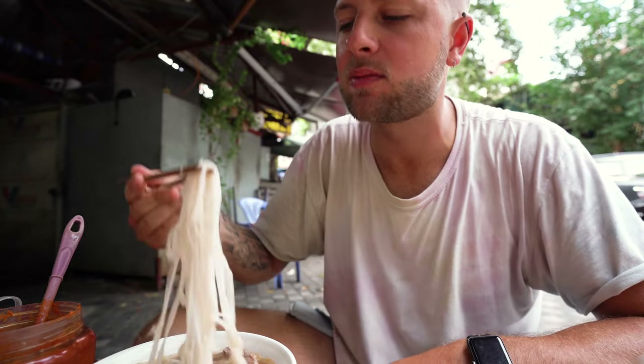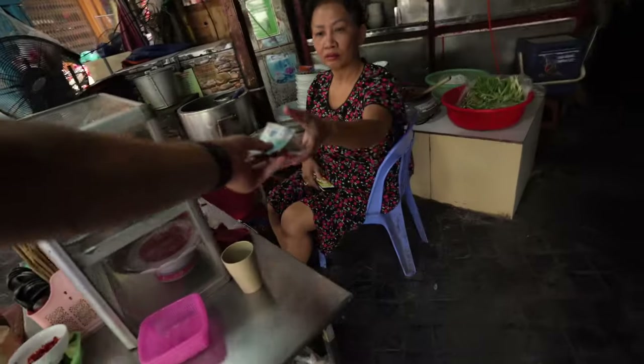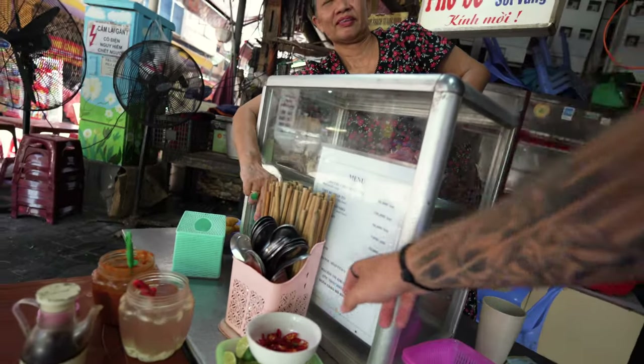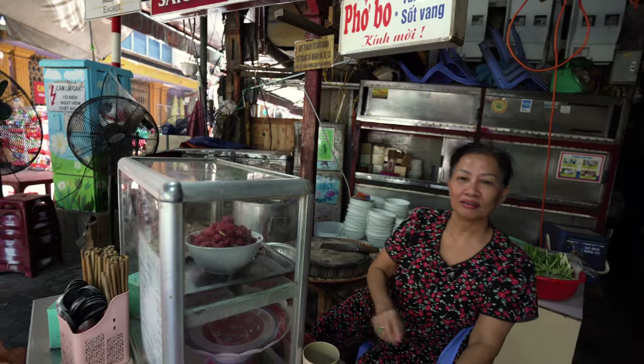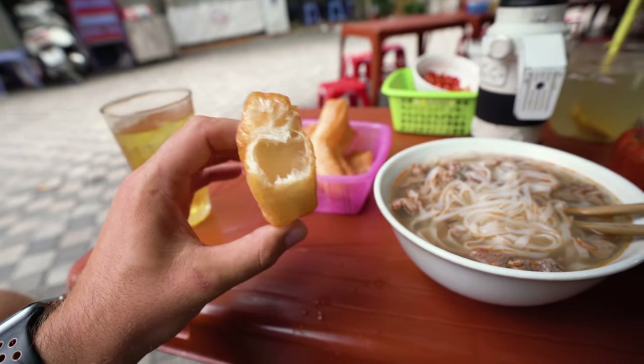It was 50,000 for the pho and 5,000 for the tea — I call that a good deal. I'm going to enjoy this and then carry on to the tomb of Ho Chi Minh. I ended up being charged 65k for the little donut things — I didn't order them, I thought those were complimentary — but for 10,000 dong they were pretty good and helped fill me up a little bit more. Time to get back on the hunt for things to do in Hanoi.